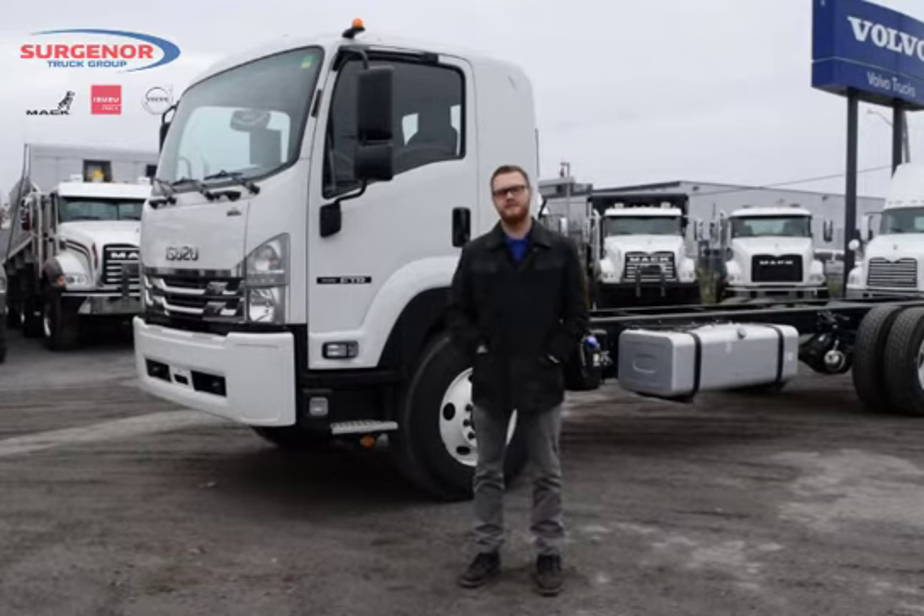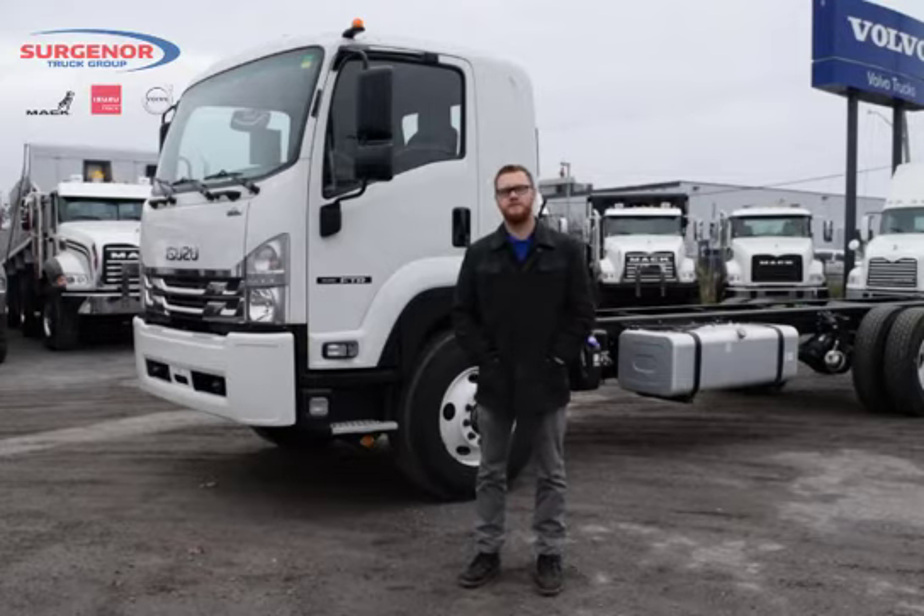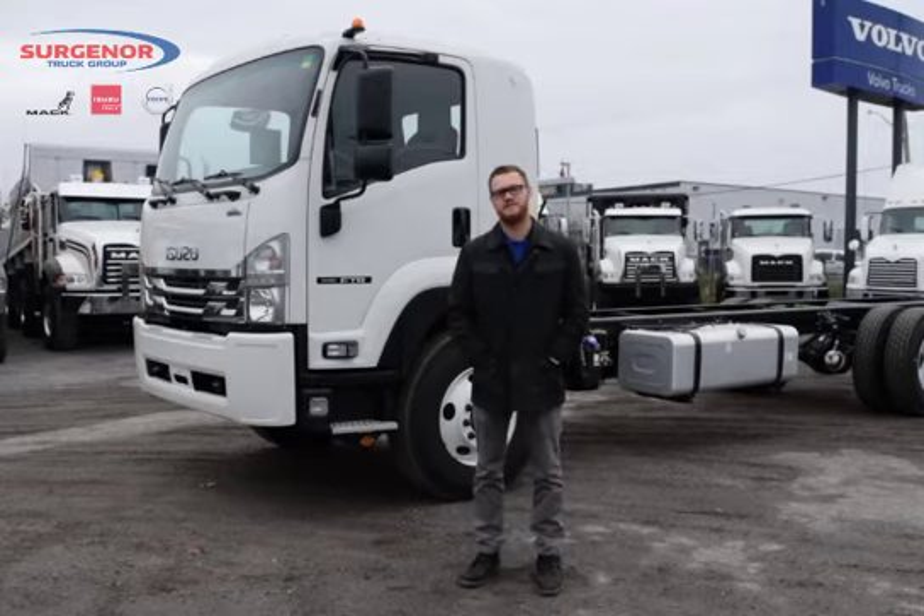With a 5.2 liter engine, this truck can push out 215 horsepower at 2500 RPMs with a B10 rating at 600,000 kilometers.